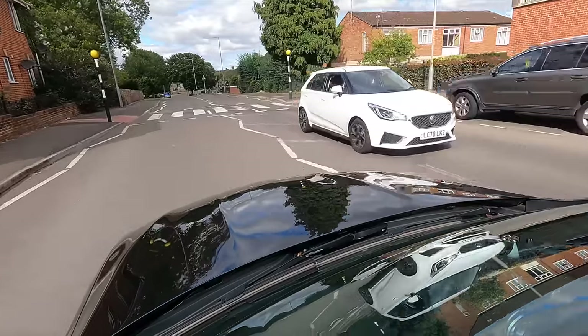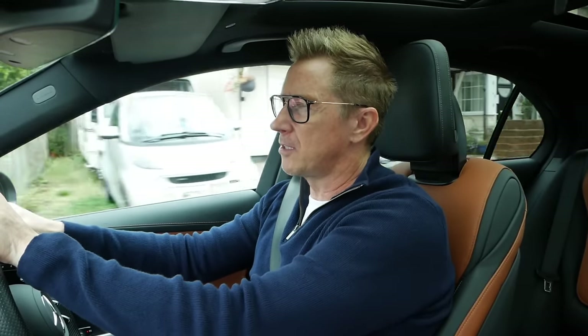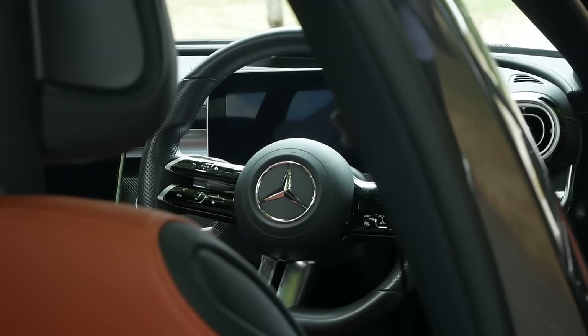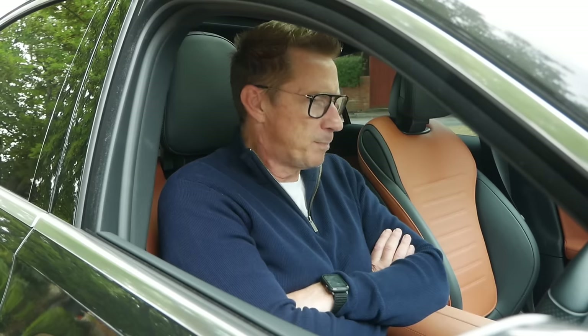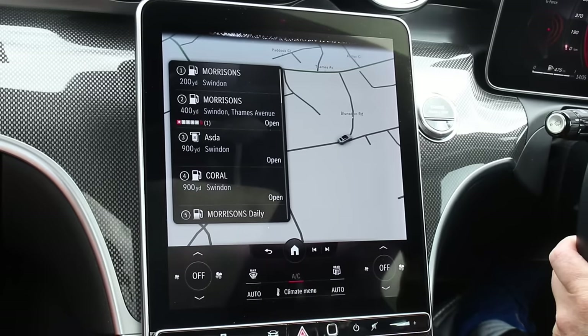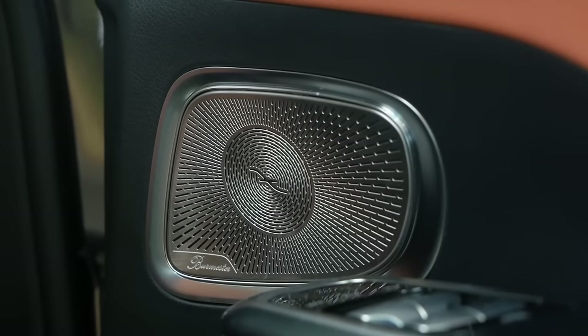Hey Mercedes. How may I help you? Change my lights to blue. I'm changing the colour. Direct me to the nearest gas station. Here is what I found. Where do you want to go?